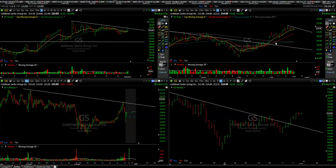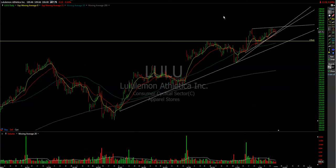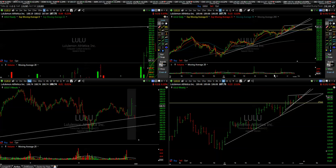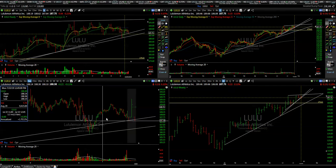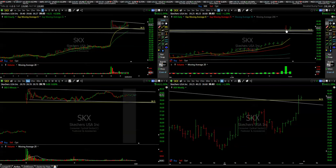We'll see if financials keep going up. LULU keeps its trend line on the one-hour chart, confirmed by the daily. Ideally you should have been entering longs yesterday, but we'll see if today we keep up with the move to the upside. For now we just need to break up and hold the 188 level.